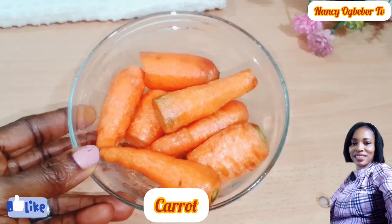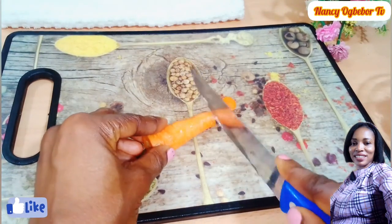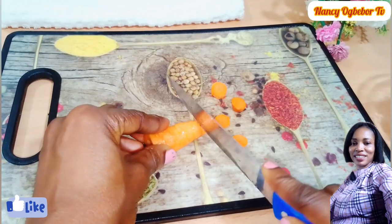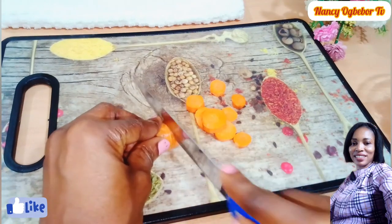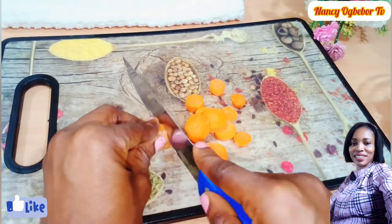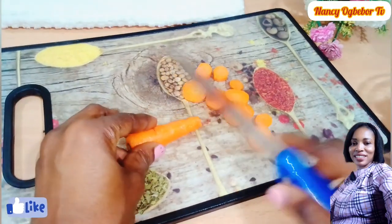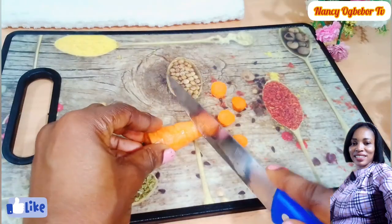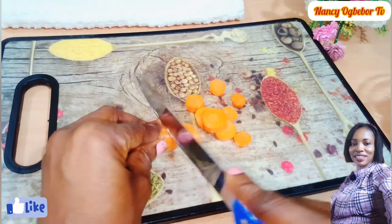Hello beautiful people, I'm Nancy Overbo and you are welcome to my kitchen. Hope you all are doing great today. Let's make this healthy and delicious juice recipe that can do wonders for your body. The mixture of carrots and banana is a real treat for your taste buds, so without further ado, let's